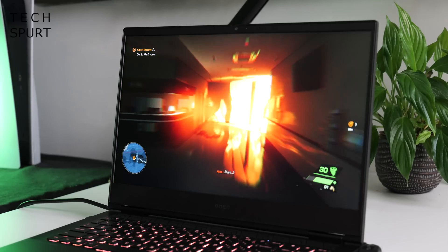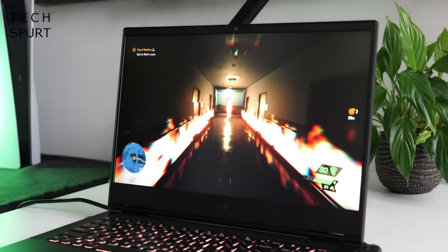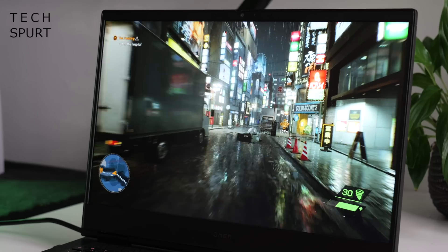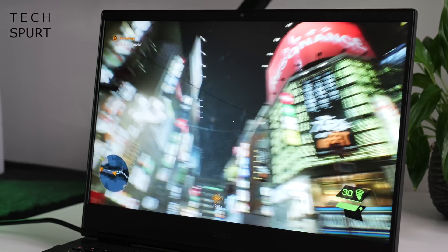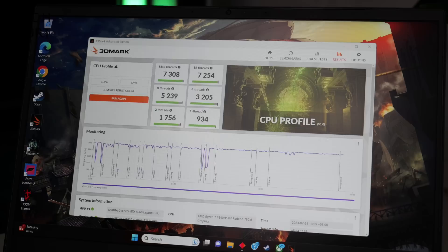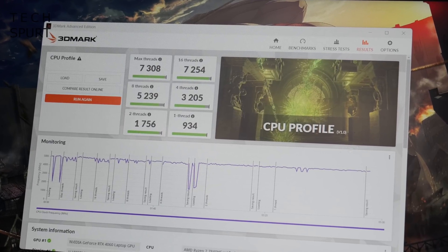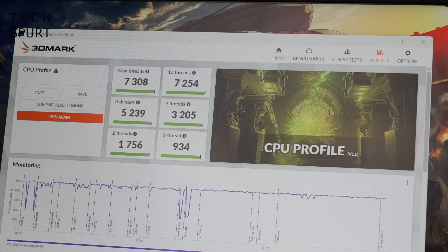The Ryzen 7 7840HS packed inside the Omen 16 is powerful enough to smash through any game or app that you chuck at it. In this laptop it's backed by 16 gigs of RAM — a pair of 8-gig modules split between the two available slots. I did a good bit of benchmarking on the Omen 16 2023 in my hands-on tour, but here's more benchmarking concentrating on that CPU. Starting with the CPU test in 3DMark, which produced highly respectable results — every time the test was run, the Omen 16 scored over 7,000 with all 16 threads in play.